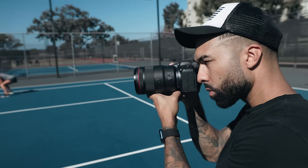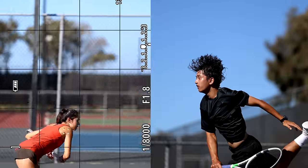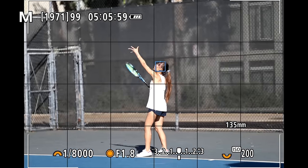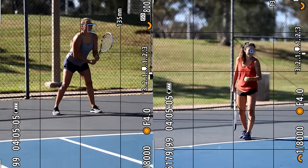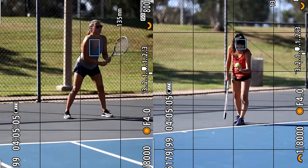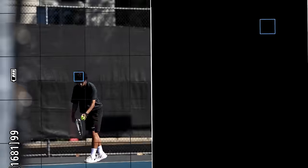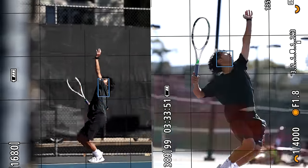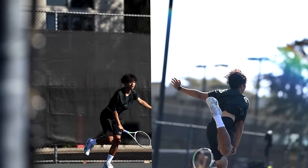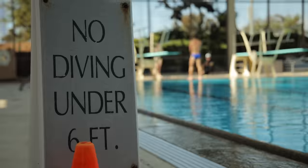Next, we shot some tennis, and this is where the autofocus performed the best in my opinion. It didn't matter where I stood on the court — it was able to detect the eye from even a really good distance away. One of the girls was wearing sunglasses, and even though the eye AF still activated, it would quickly switch to face or body AF if thrown off a little bit. Toward the end, I started shooting with the players being backlit to see how it would perform. I wasn't using a lens hood and the sun was going directly into the lens. And despite the kid not even facing me, the AF had no issues.